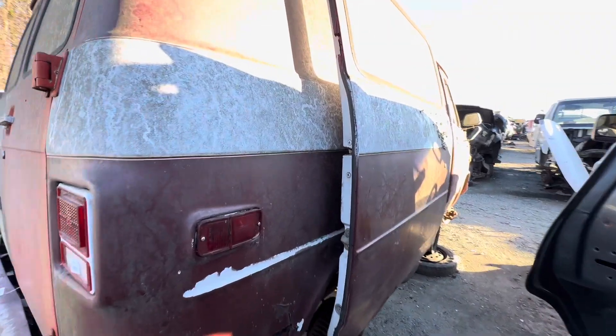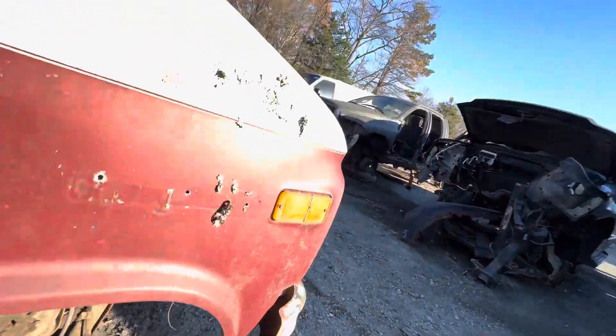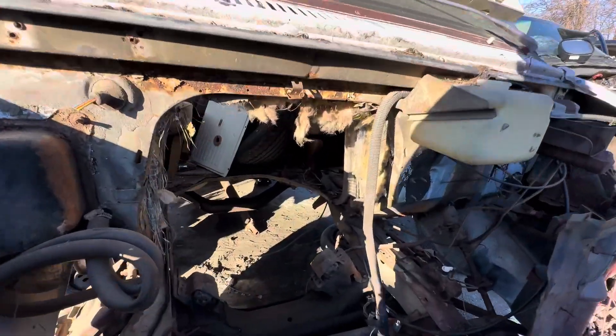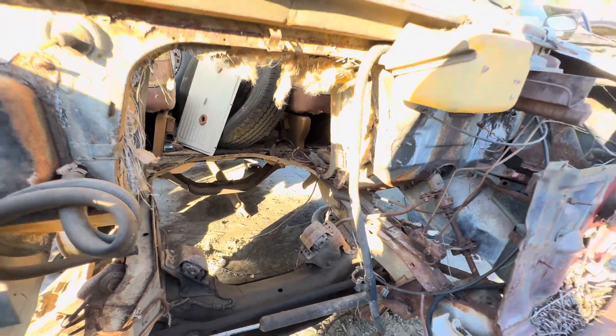Kind of dig this old Chevy van here. You don't see many of these anymore either — they've all been picked over or scrapped out.